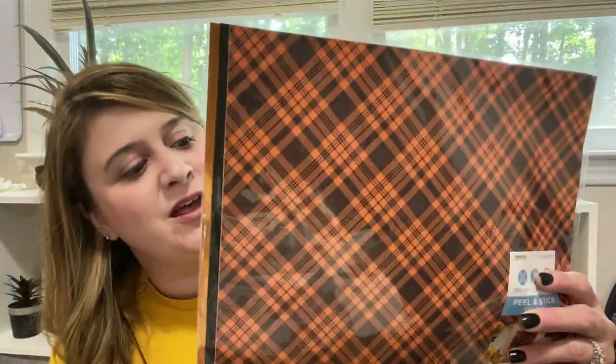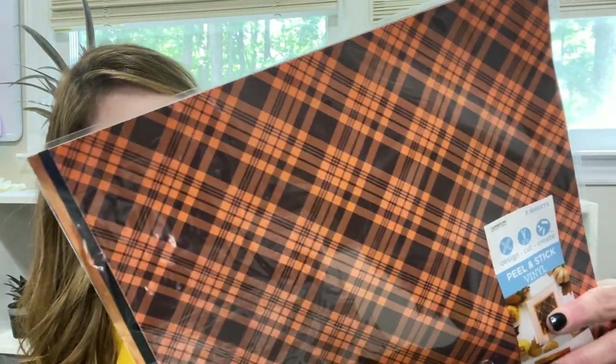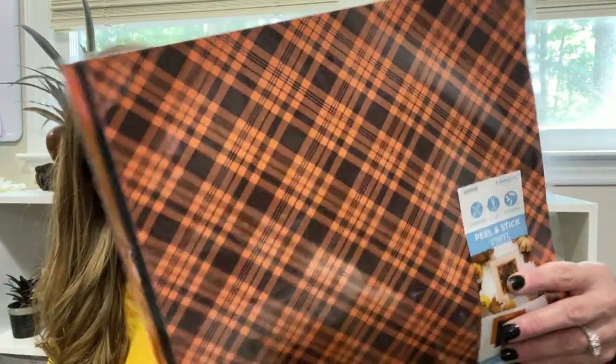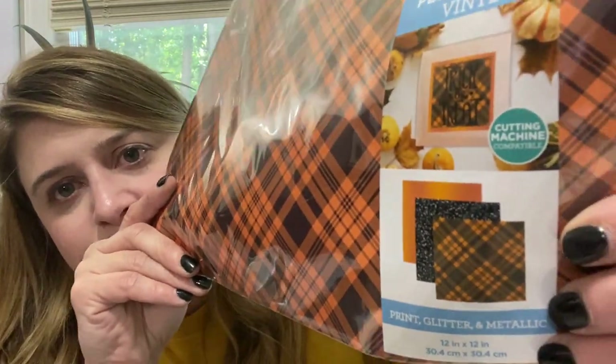Also at the dollar spot at Target, I picked up this peel-and-stick vinyl for my Cricut. It's not a great deal necessarily — this is repositionable, I'm sure it's not permanent — but it was three sheets for a dollar: orange, black glitter, and orange plaid. That's cute! I was like, oh, three dollars, because the Cricut stuff will usually run you more than that.